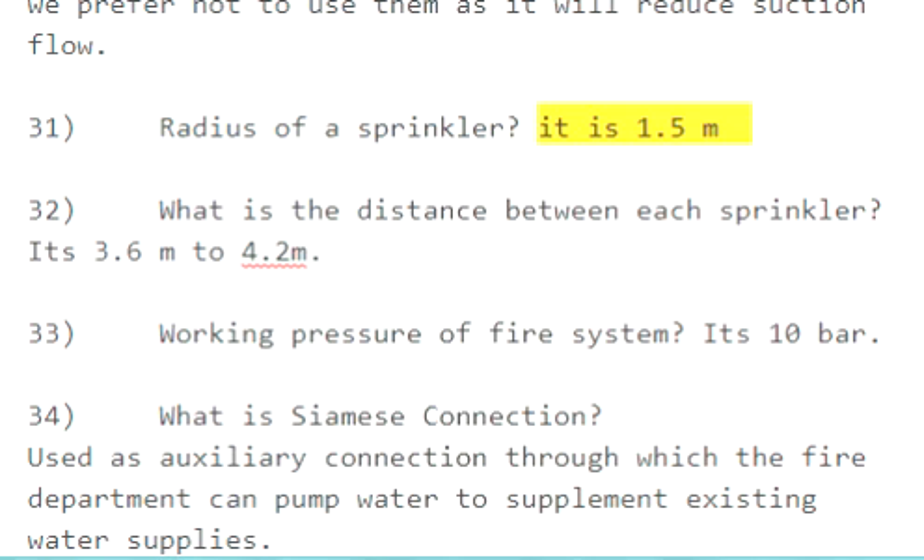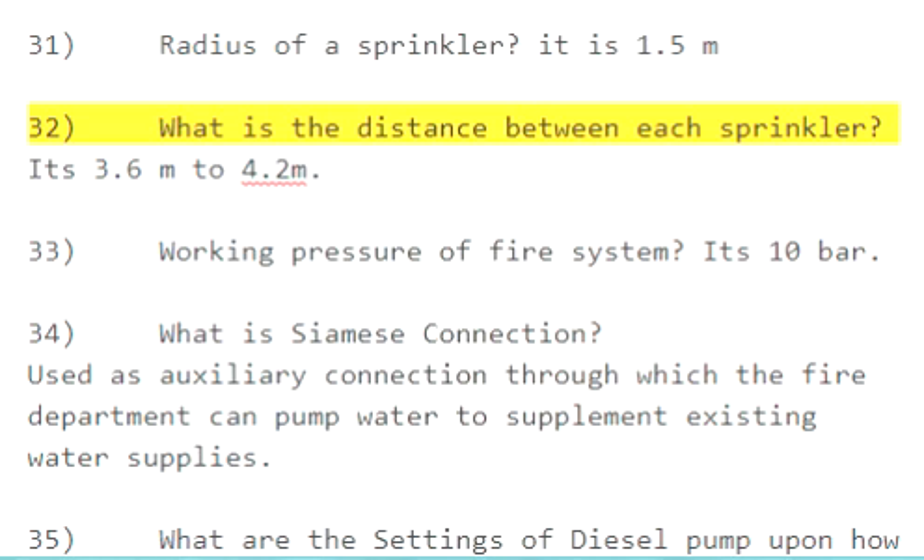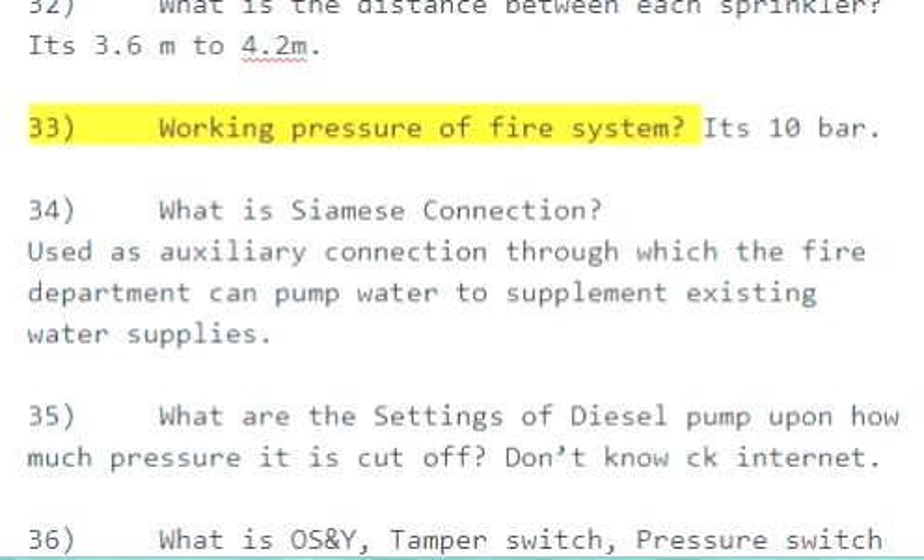Question 31: What is the radius of a sprinkler? It is 1.5 meters. Question 32: What is the distance between each sprinkler? It is 3.6 meters to 4.2 meters. Question 33: What is the working pressure of a fire system? It is 10 bars.